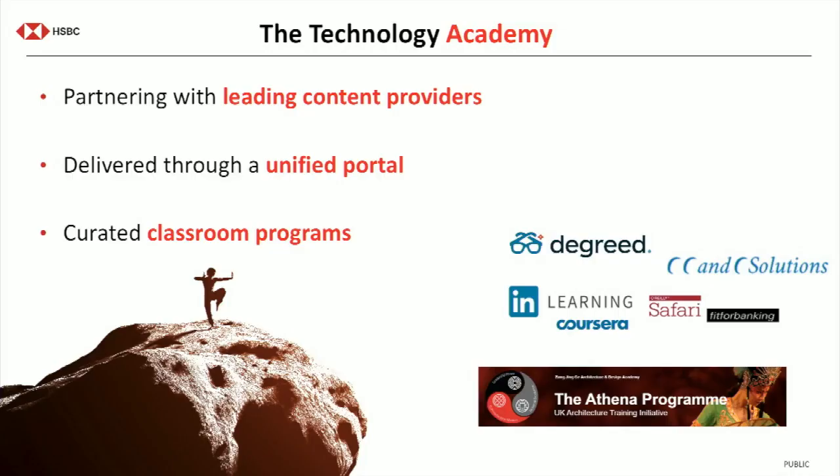We're in this rapidly changing technical environment. Continuous learning is no longer an option. You can't rely on skills learned 20 years ago and ride that into the sunset. You have to keep evolving, keep learning, being curious, and making sure that both your technical skills and all the other skills that go along with the architecture profession are sharp. The way we address that in HSBC is through the introduction of Technology Academy.